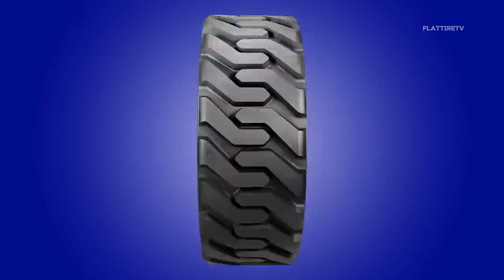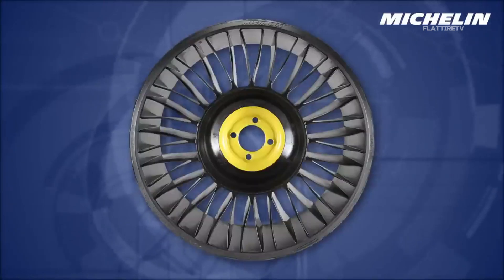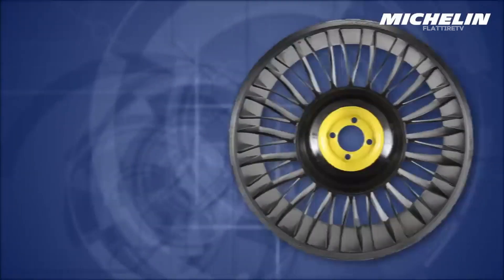Let's start with the basics. What exactly are airless tires? These revolutionary tires are exactly what their name suggests: tires that don't need air to function.